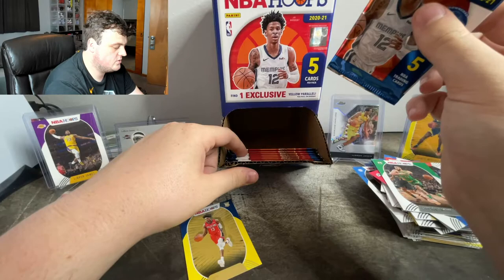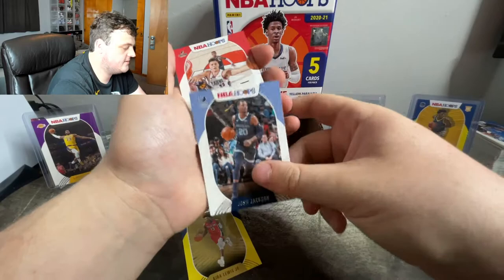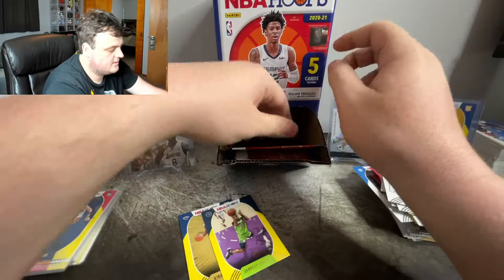We have eight packs left including the one in my hand right now. I don't want to have to wait for the last pack mojo to pull something. Josh Jackson. Zach Collins second year. Jarrett Culver — just go to the yellow parallel. Chris Middleton. And Chris Dunn — back to back Chrises.